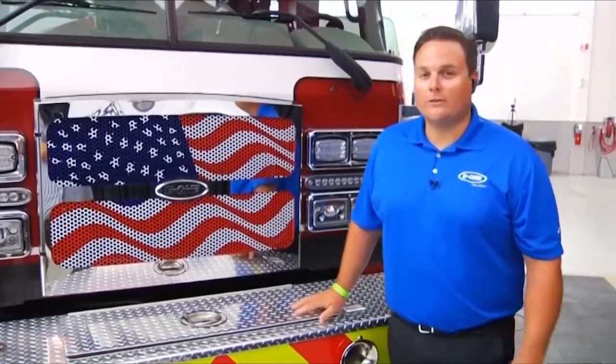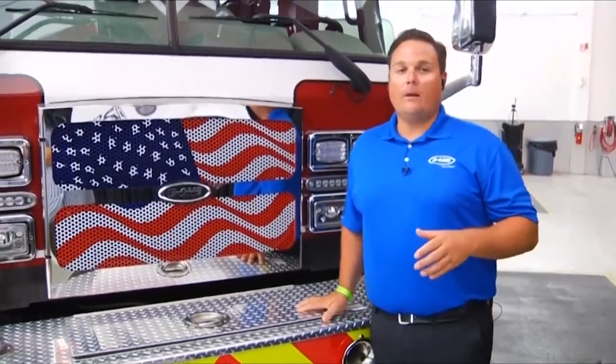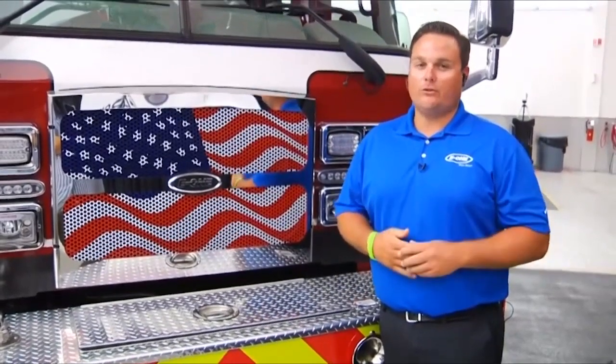Justin, on that truck, what was the total cubic feet for compartmentation? And with the HR-100, are there other body configurations where you can get more — or even less if you don't need as much? On this current truck, there's 170 cubic feet of compartment space. We do have options to decrease water, and you're able to gain an additional 35 to 40 cubic feet just by switching your water tank.